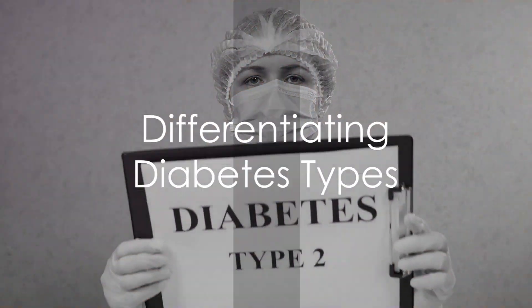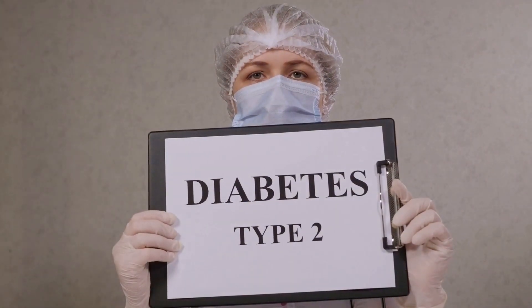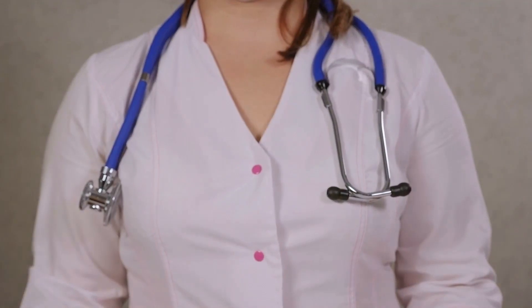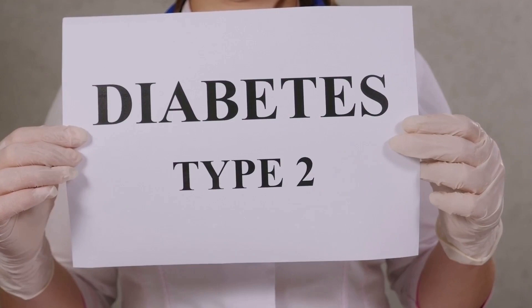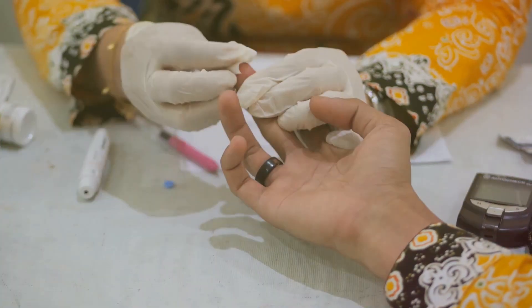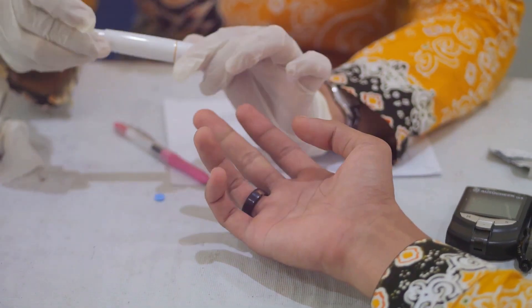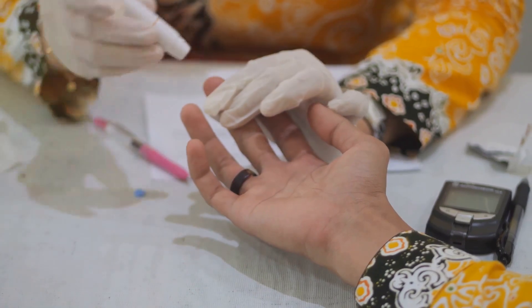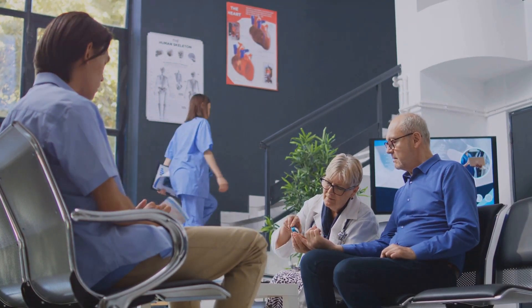To summarize, type 1 diabetes is an autoimmune condition characterized by the body's inability to produce insulin, requiring daily insulin therapy. Type 2 diabetes, however, is typically a lifestyle-related condition characterized by insulin resistance. Initial management often involves lifestyle changes with medication or insulin therapy as potential additions if necessary. In essence, while type 1 and type 2 diabetes share high blood sugar levels as a common symptom, they are fundamentally different conditions with distinct causes and management strategies.